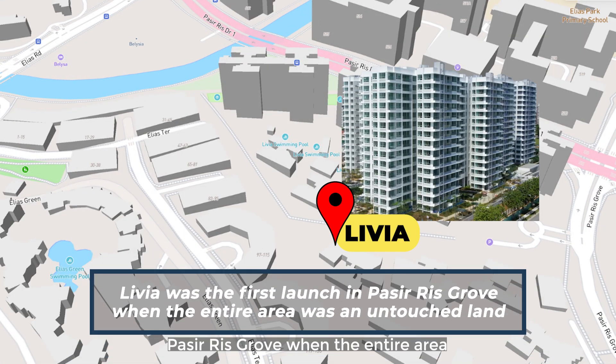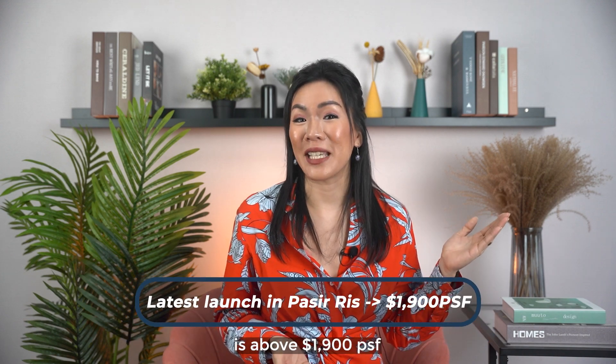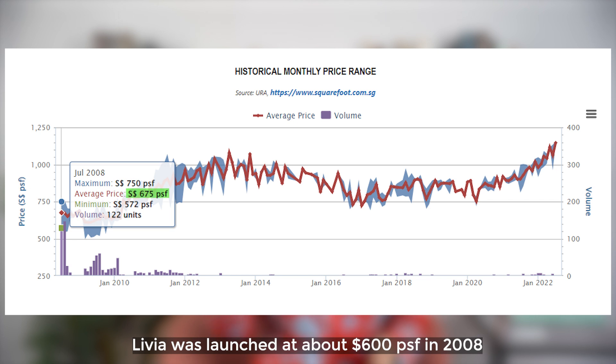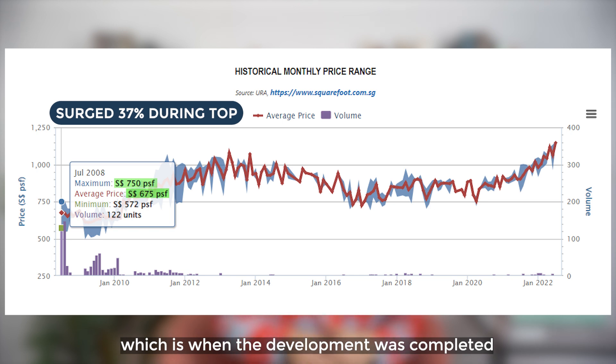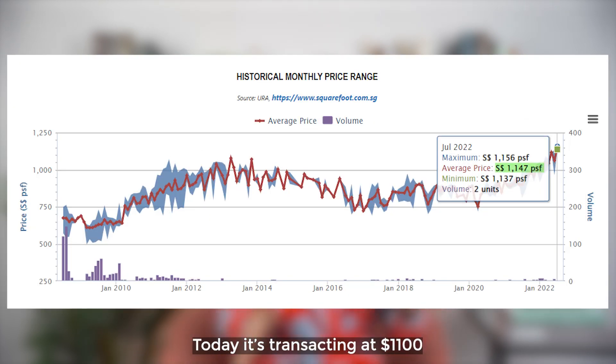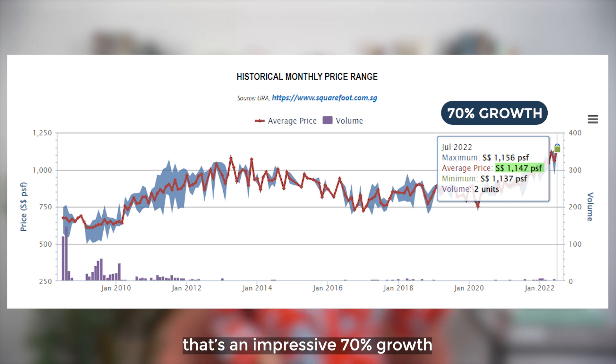Let's look at Livya, which was the first launch in Pasir Ris Grove when the entire area was untouched land. Today, the latest launch in Pasir Ris is above 1,900 PSF. Livya was launched at about 600 PSF in 2008 and it surged about 37% during TOP, which is when the development was completed. Today, it's transacting at around 1,100 PSF, which is an impressive 70% growth.